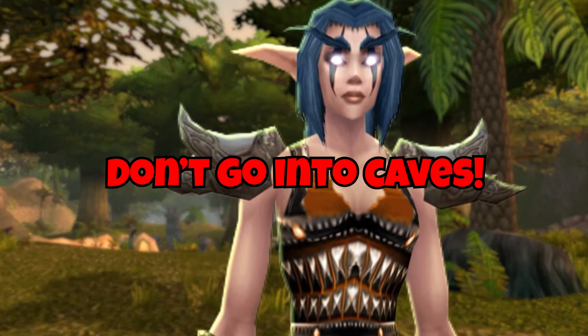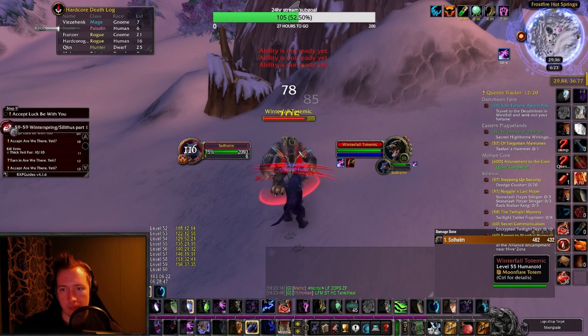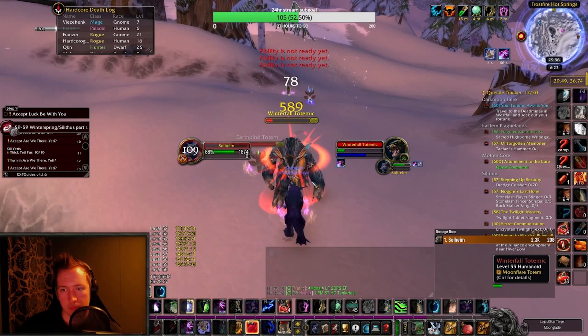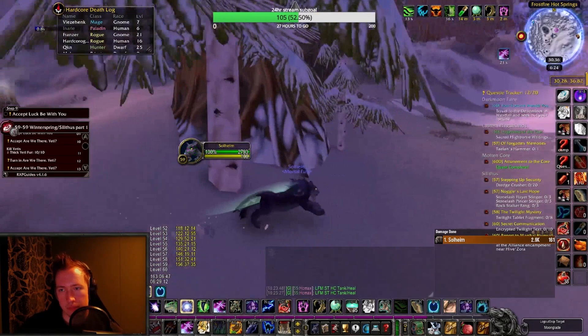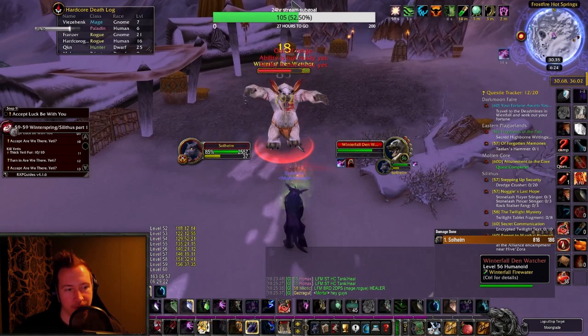Number 1: Don't go into caves. This sounds incredibly obvious and it's what everyone tells you, but I can promise you, several times throughout your leveling journey you will get a quest inside a cave and say to yourself, surely it will be fine this time. You might survive, nothing scary happens, and because of that you'll get another quest later in a new cave and say, well I survived last time, let's do it again. Sooner or later this will bite you. Caves are deathtraps: usually there is only one way out, and if mobs spawn towards the entrance, that's not a viable escape option, meaning you are trapped.